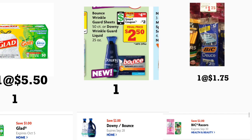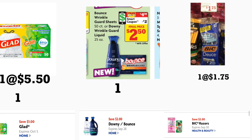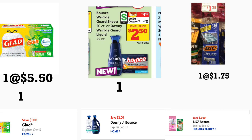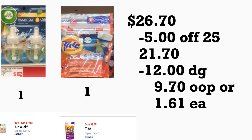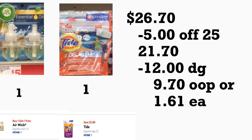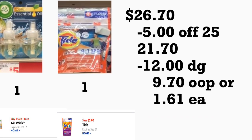En el primer escenario, si usted necesita bolsas de basura y tiene el cupón digital, va a comprar las bolsas de basura Glad a cinco dólares con cincuenta centavos — trae cincuenta bolsas y tenemos un cupón digital de un dólar. También va a comprar el Downy Wrinkle Guard a cuatro cincuenta con un cupón de dos dólares, el rastrillo BIC a un dólar setenta y cinco con un cupón de dos dólares, dos productos del Air Wick a cinco dólares cada uno con cupón de compra uno recibe uno gratis, y los Tide Pods a cuatro noventa y cinco con un cupón de dos dólares.